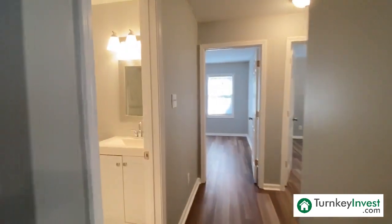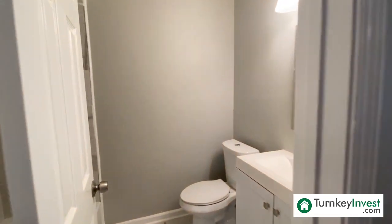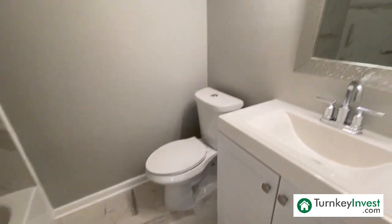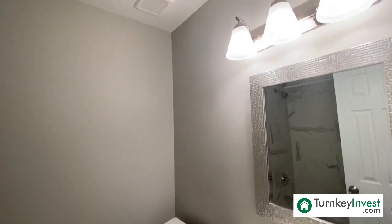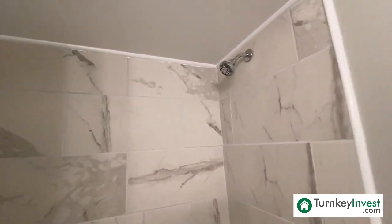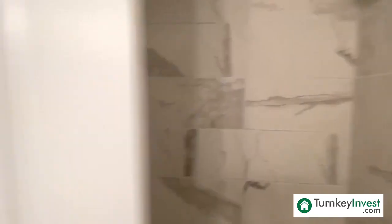Moving into bathroom number one. The attention to detail in here is beautiful — look at this tile. Beautifully upgraded bathroom. I love it when the tile extends all the way over the shower head. Personally, I'm not one of the tallest people, but I know for tall people that's definitely a nice feature.